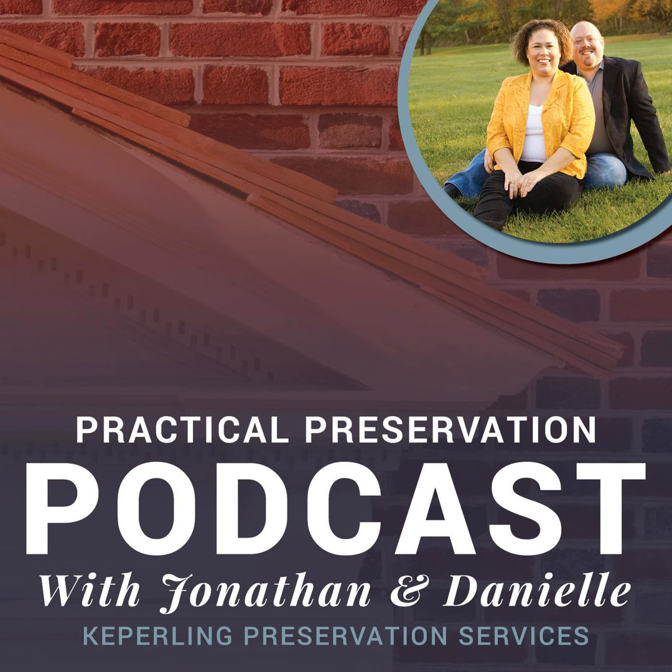How can our listeners contact you? I'm on Facebook — Building Preservation Services. My phone number is 302-983-4056, and email is buildingpreservationservices@gmail.com. I will make sure all of that contact information is on our website where the podcast is, so if people are listening and didn't get a chance to write it down, they can always check that.